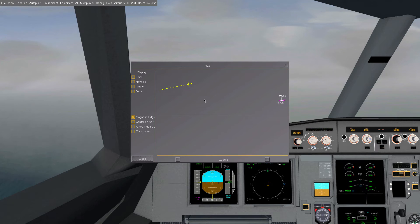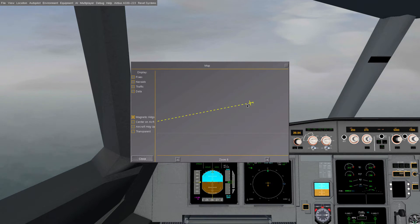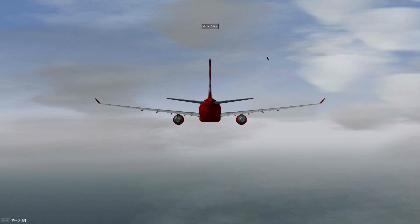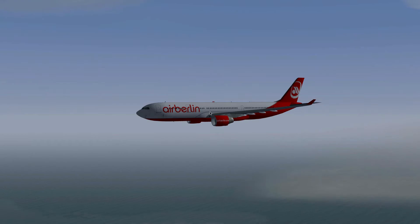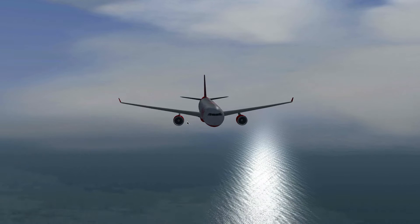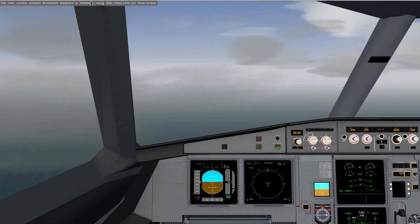I'm currently flying north-west of TNCM, heading to 70, although it doesn't really look like it on the map. I'm in the A330-200. I don't even know if AirBerlin flies to TNCM or not, but I don't care — it's about navigation.